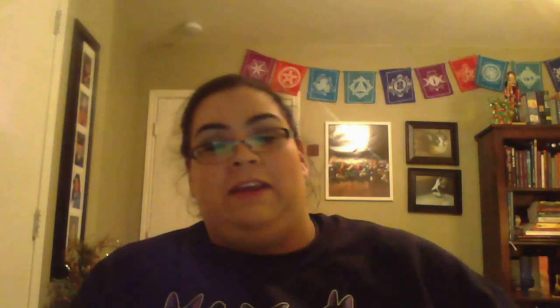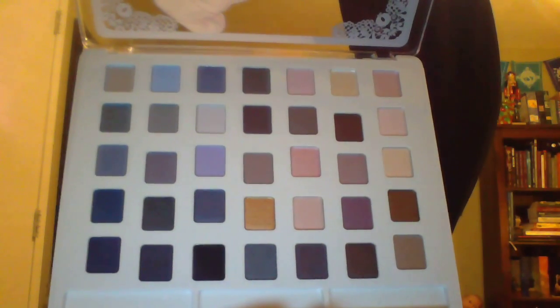Right now they have the Cinderella line out and they've done it a little differently. I was at Walgreens yesterday and they have this huge eyeshadow palette called 'Ready for the Ball' for $14.99 — it is big, look at all that eyeshadow. I was like, oh yeah, buying that.